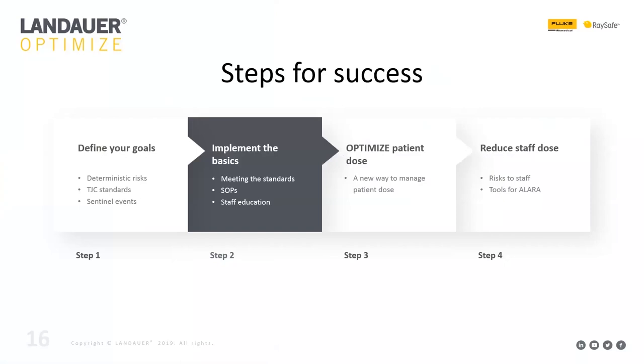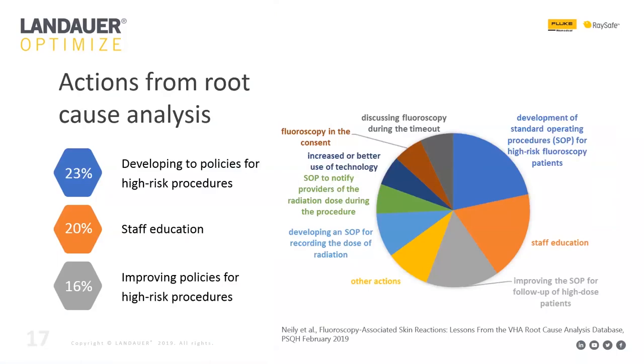Step two is implementing the basics. A paper reviewing root cause analyses of high-dose fluoroscopy events found the top three corrective actions were: developing policies for high-risk procedures, staff education, and improving existing policies for high-risk procedures — accounting for over half of all corrective actions. This tells us that having good policies and highly educated staff can cut down on the vast majority of high-dose events.